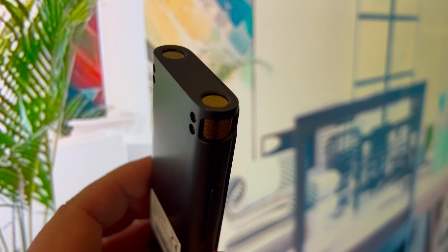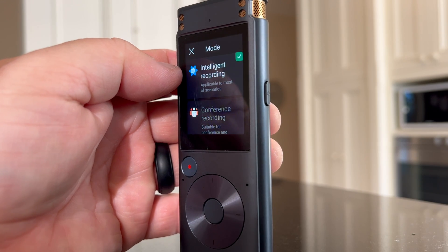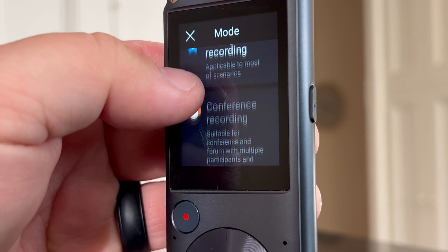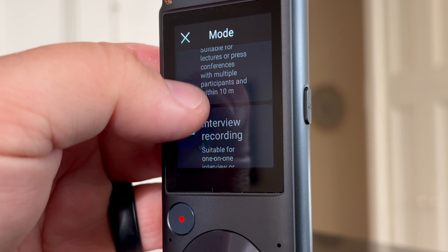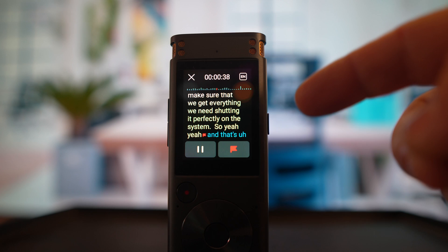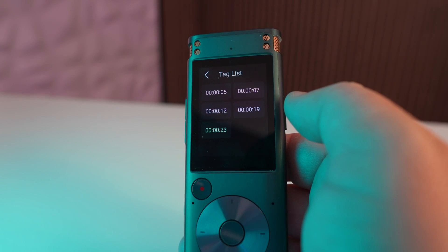It also has a core algorithm for smart denoise and vocal enhancements. There are different modes depending on what you want to record: intelligent recording, conference recording for multiple participants, speech recording for lectures or press conferences, and interview recording. A really cool feature is that while you're recording, you can tag different parts of it — if it's an important marker point in the conversation, you can click the flag or the volume button to mark it and easily find it later.